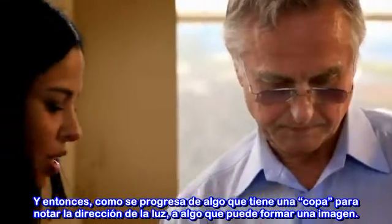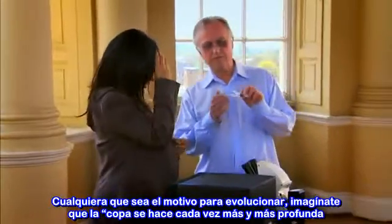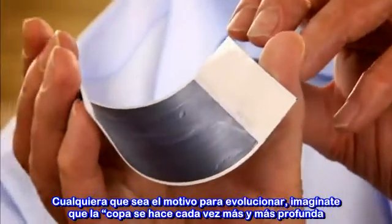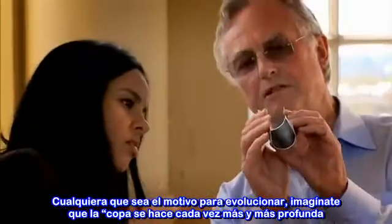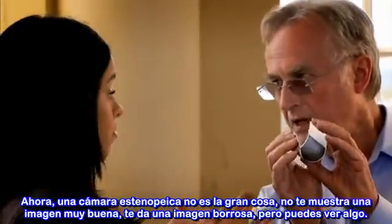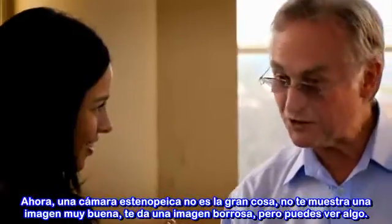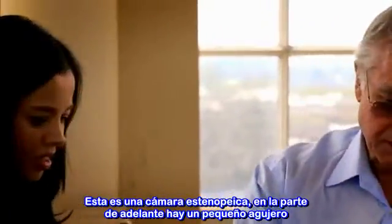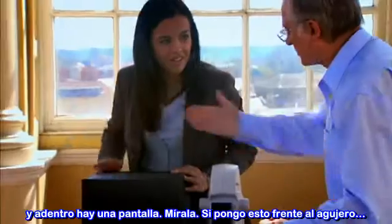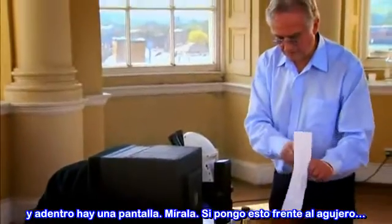Then how do we progress from something with a cup that can tell the direction of light to something that can actually form an image? Well, over evolutionary time, if you imagine that the cup gradually evolves to get deeper and deeper and close up the hole at the top, then you get a pinhole camera. A pinhole camera is a pretty poor piece of work — it doesn't show you much of an image, but it does show you a crude image. You can actually see something. Here's a pinhole camera — in front is a little hole, there's a screen inside. If I hold this in front of the pinhole... wow, I can see the A. It's blurry and it's upside down, but I can see it.